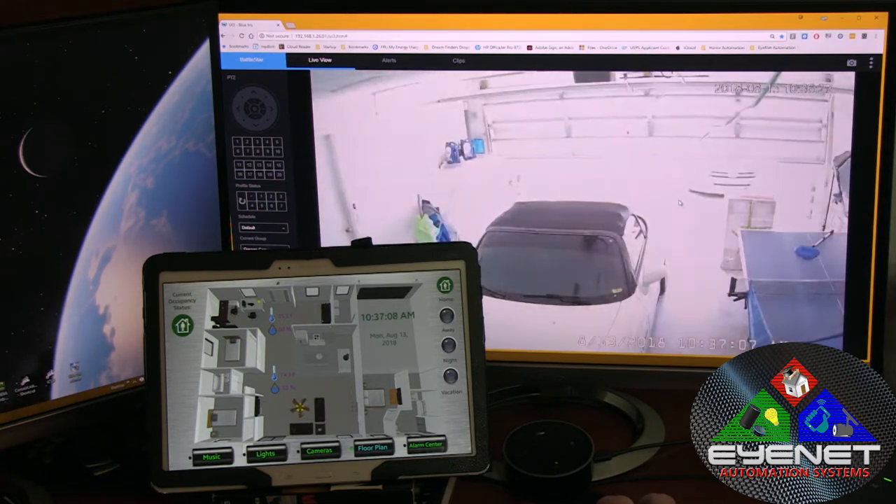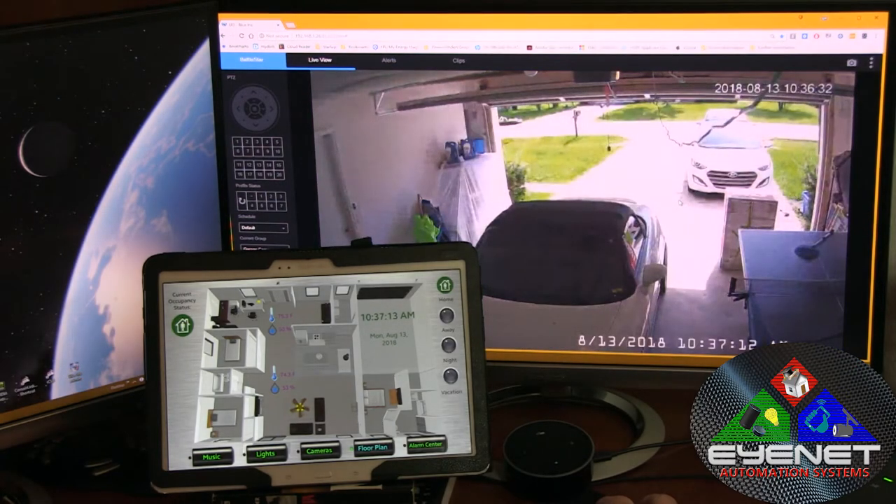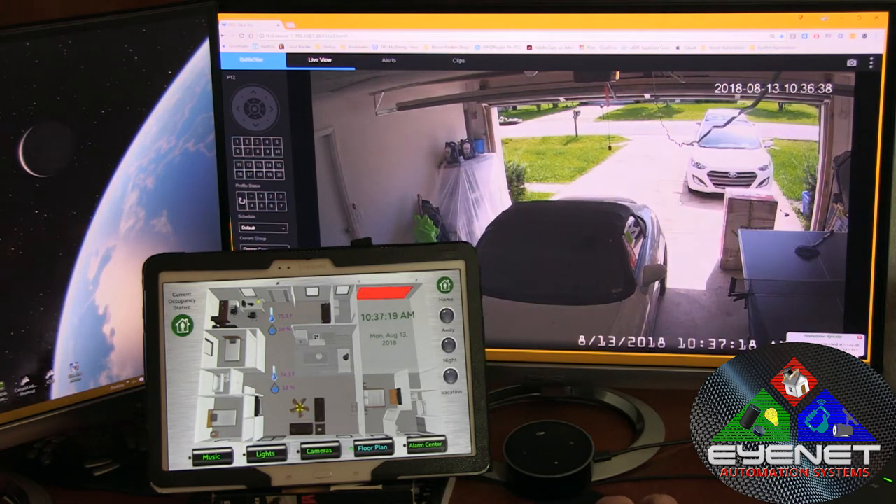That's just a taste. The possibilities are endless with a home automation setup from iNet Automation Systems. Garage door was opened at 10:37 a.m. Thanks for watching and we'll be back.